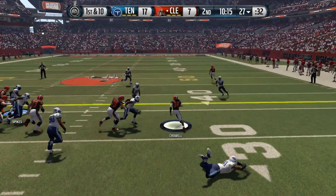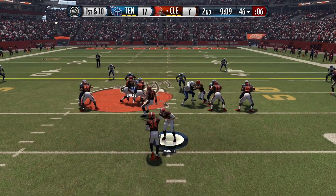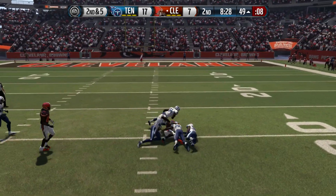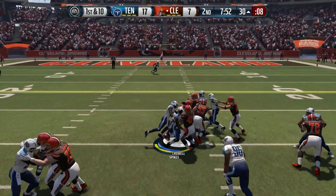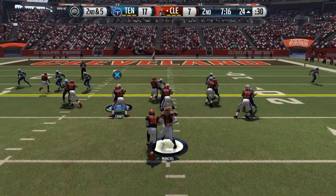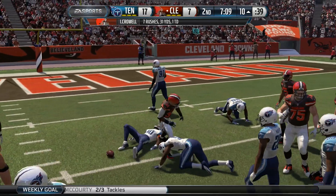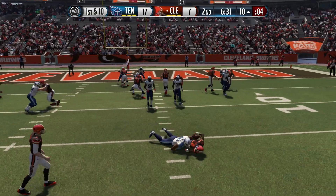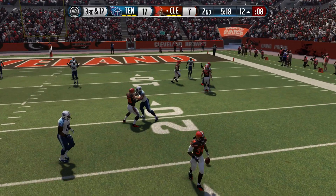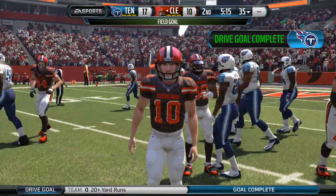The Browns need to answer before halftime. Crowell gains eight on the right side. Play action — Manziel connects with Dwayne Bowe for a first down. Crowell picks up five, then Manziel finds Josh Gordon for 19 yards to the 30. Crowell breaks one tackle but an encroachment penalty gives the Browns second and five from the 24. Crowell breaks two tackles all the way to the 10 — a 14-yard run. Terrence West struggles, then a screen play fails. Browns settle for a field goal — 17 to 10.